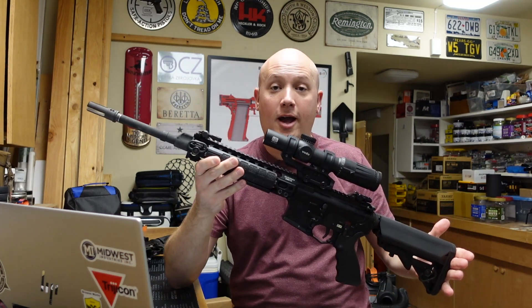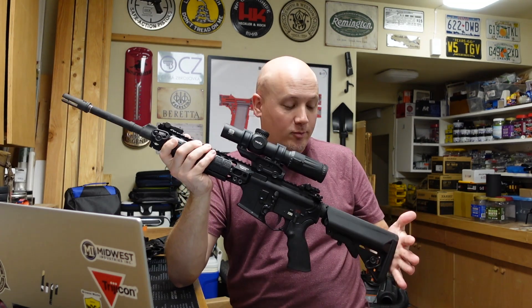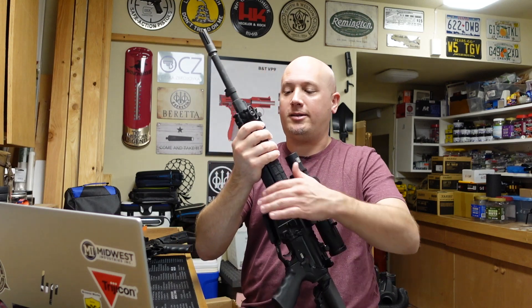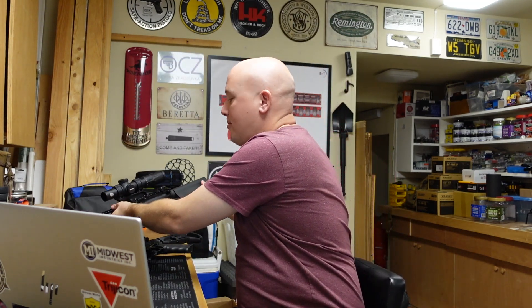Both of these rifles are extremely high quality, but one thing I talk about in those reviews is that these two firearms are extremely different. They have a completely different operating system, which goes back to what people in the AR-15 world have been debating for a long time: what's better — direct impingement or a short stroke gas piston? Like AR versus AK, I don't think we're going to solve it in one video, but it's cool to get everyone's thoughts, because there are definite pros and cons to each.